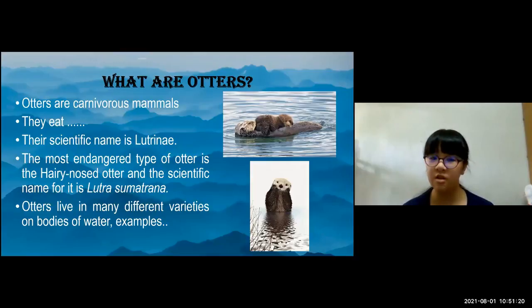Otters live in many different varieties of bodies of water. Examples are freshwater rivers, lakes, and oceans.